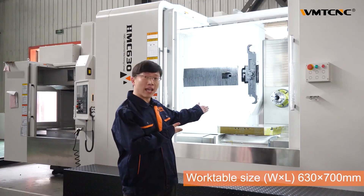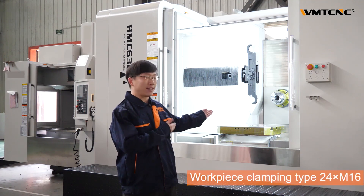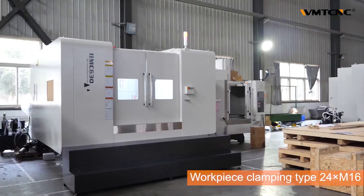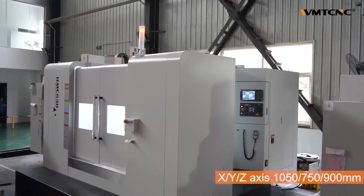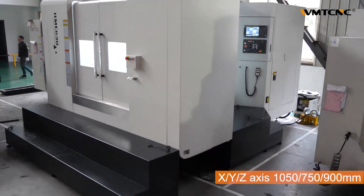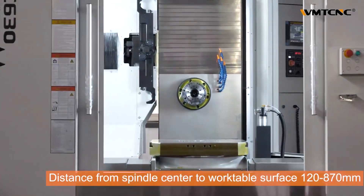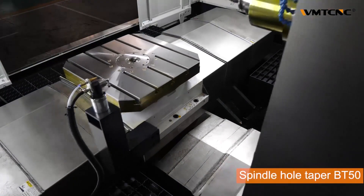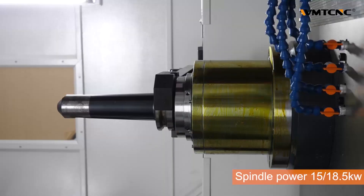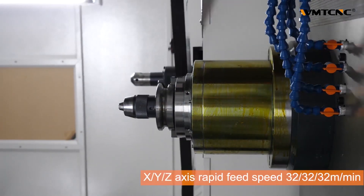The Horizon Machining Center HMC630 has several advantages, including high precision and efficiency, versatility in processing various materials. These advantages make the Horizon Machining Center ideal for a wide range of applications, including automotive, aerospace, and mold-making industries.